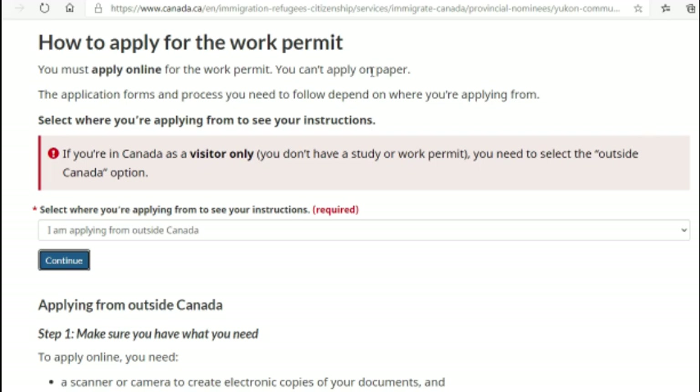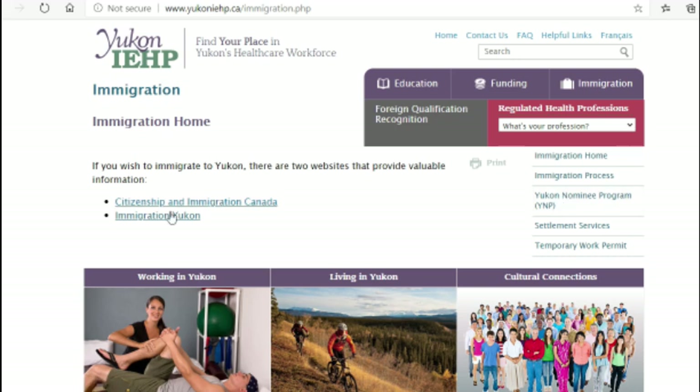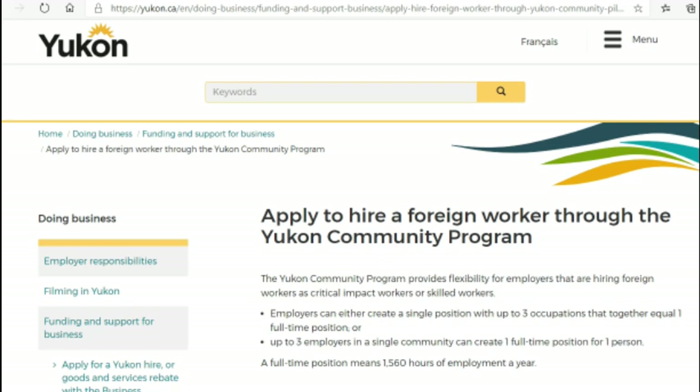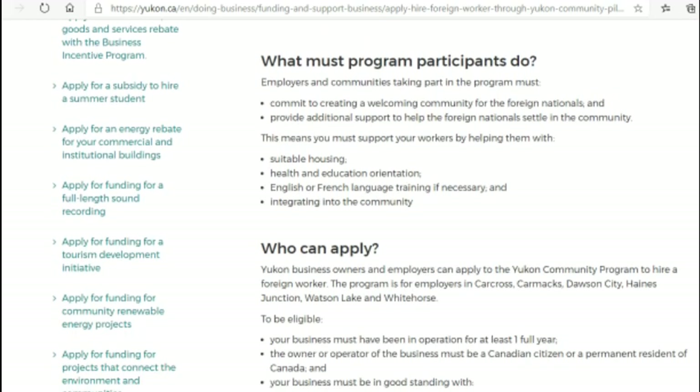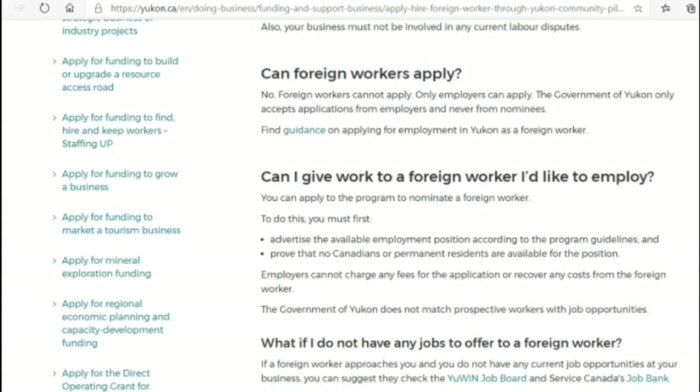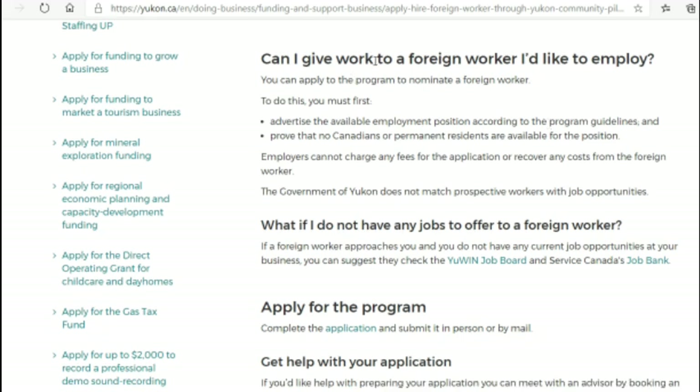Now moving to the Yukon immigration page itself — once you come here, click on 'Immigration Yukon' and then click on 'Apply to hire a foreign worker through the Yukon Community Program.' This section provides information for employers: what they are supposed to do and what makes job offers eligible for a foreign worker. Employers must first advertise the available position according to program guidelines and prove that no Canadians or permanent residents are available for the position.